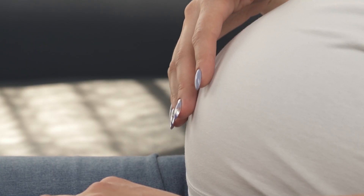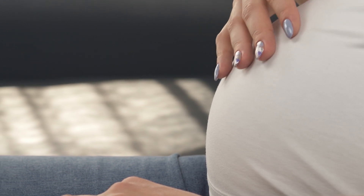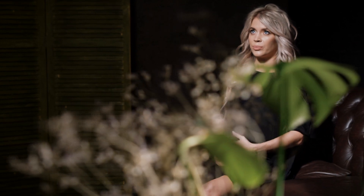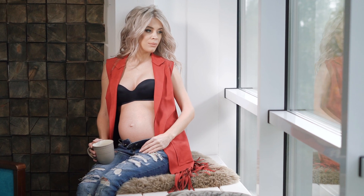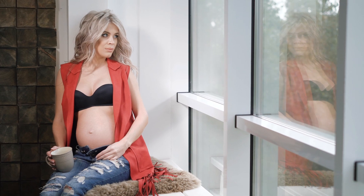By this time, if you couldn't handle the suspense anymore, you know the sex of your child. You should therefore start planning their nursery. You should also take extra care of yourself — do some light exercise to keep in shape, and with your heightened appetite, ensure that you eat nutritious foods that will keep both you and the baby healthy.